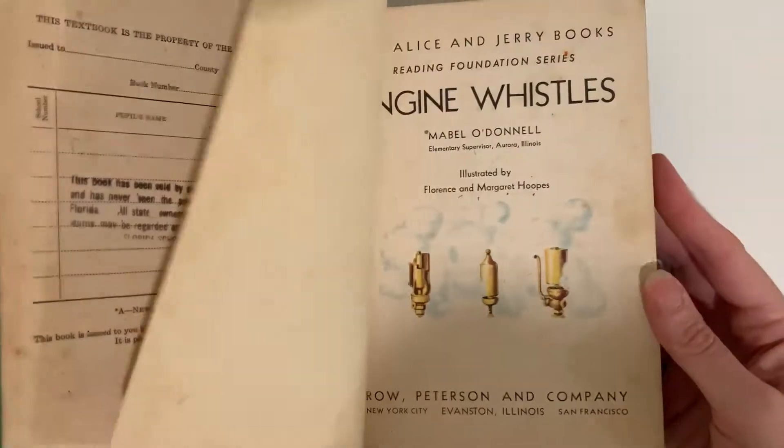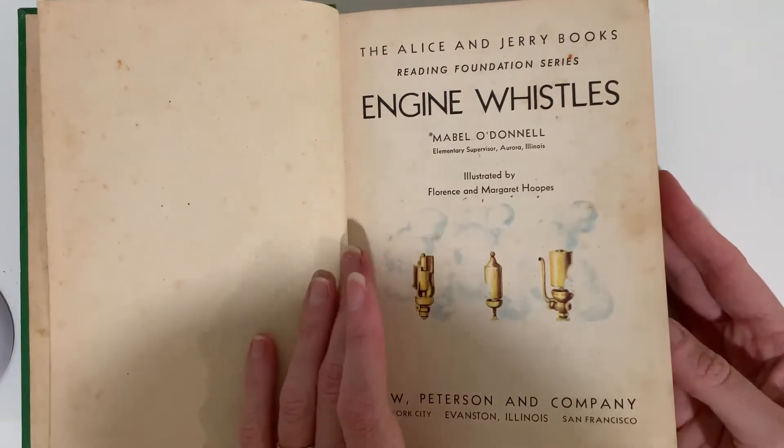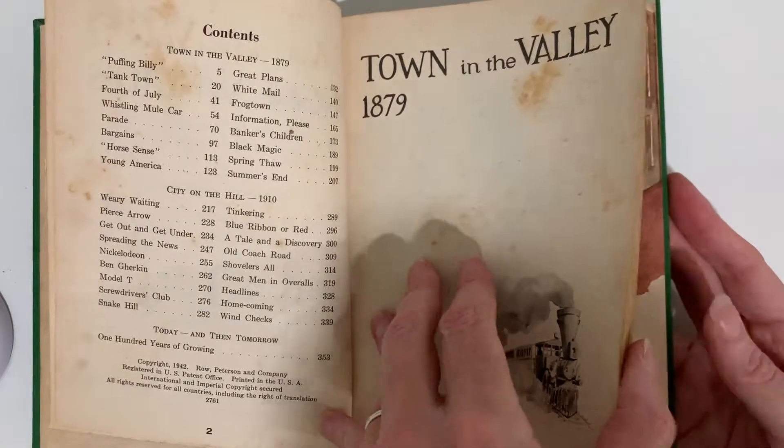The Clown and the Farmer. This is Engine Whistles — this is an Alice and Jerry book. I also have a set of Engine Whistles and whatever the other one is that goes along with it. I don't remember right now. This is 1942.